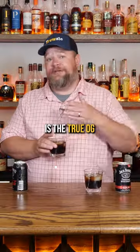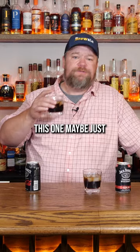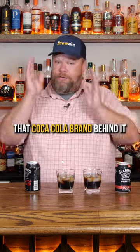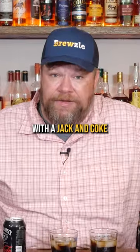This one, on the other hand, is the true OG Coca-Cola version. A little more true to what I'm used to, but this one wasn't bad. This one may be just a touch better, but it's got that Coca-Cola brand behind it and probably tastes a little more true to what you're used to with a Jack and Coke.